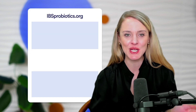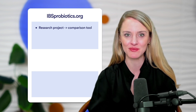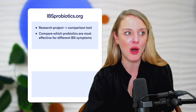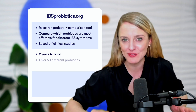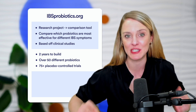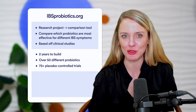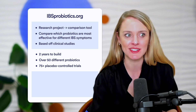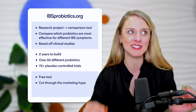Before we continue, I want to quickly tell you about IBSprobiotics.org. This started out as a research project but we ended up turning it into a really cool comparison tool. You can easily compare which probiotics were most effective for different IBS symptoms, all exclusively based off of clinical studies. We spent the past two years building it, having analyzed over 50 different probiotics across more than 75 placebo-controlled trials. We found that some really popular probiotics were nowhere near as effective as lesser-known options, and there were even some probiotics that seemed to do more harm than good. I hope this free tool helps you cut through the marketing hype.